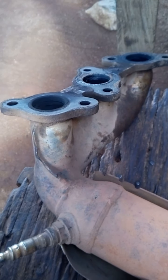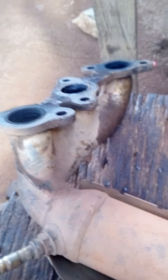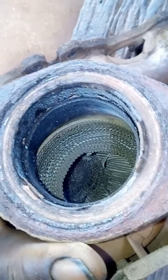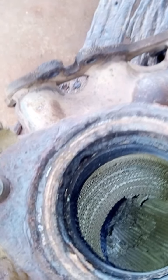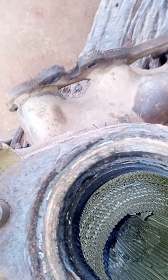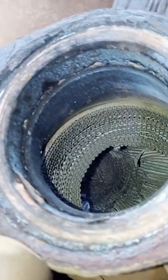Good day everyone. This is a video showing you a clogged exhaust system. Last time I shot a video of a 2002 Toyota Sienna, we found out that the car was shaking and the check engine light was blinking. Tests were run on the spark plugs and ignition coil, and it was still blinking. What we later discovered was that the exhaust system was getting extremely hot — so hot that this region was red.